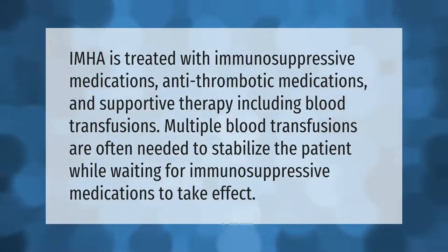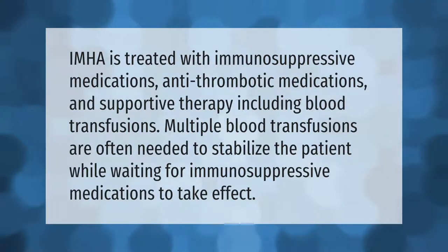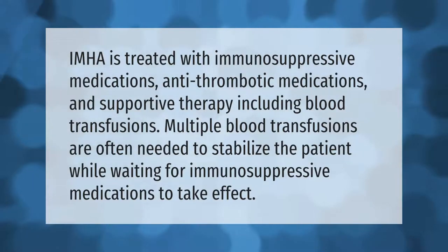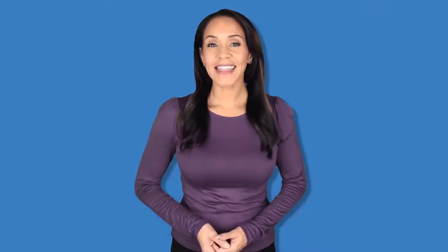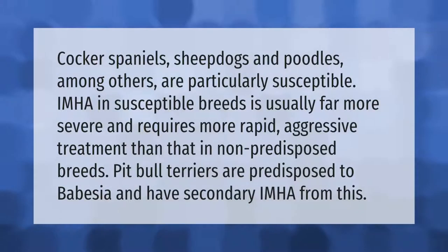IMHA is treated with immunosuppressive medications, antithrombotic medications, and supportive therapy including blood transfusions. Multiple blood transfusions are often needed to stabilize the patient while waiting for immunosuppressive medications to take effect.